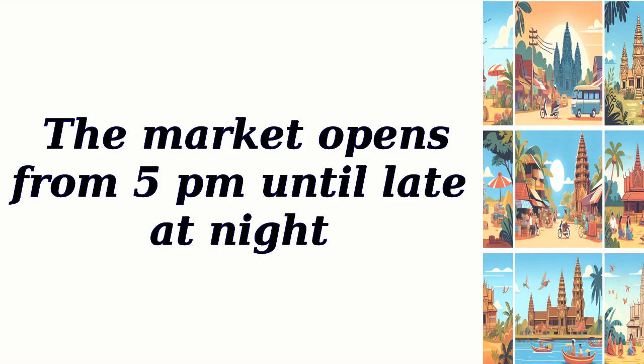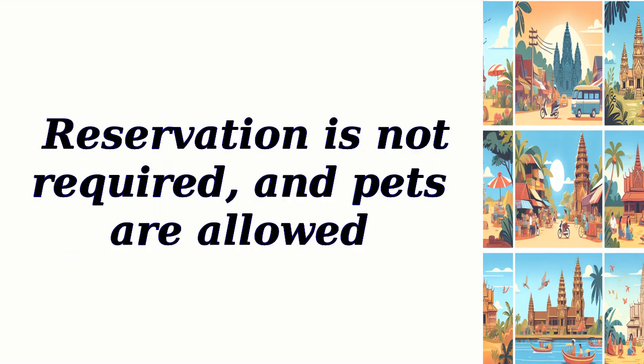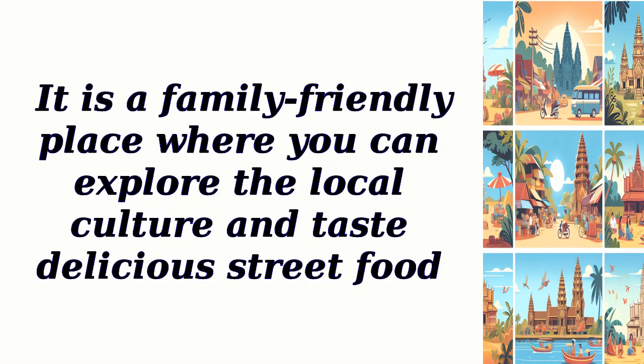The market opens from 5 p.m. until late at night. There is no entry fee, and parking space is available with a small fee. Reservation is not required, and pets are allowed. It is a family-friendly place where you can explore the local culture and taste delicious street food.